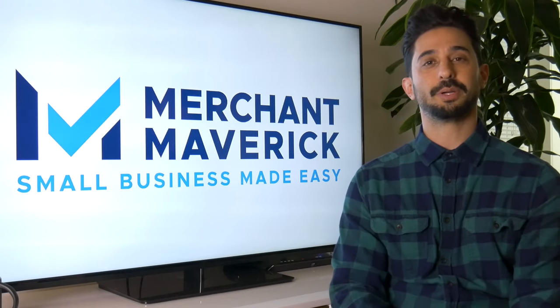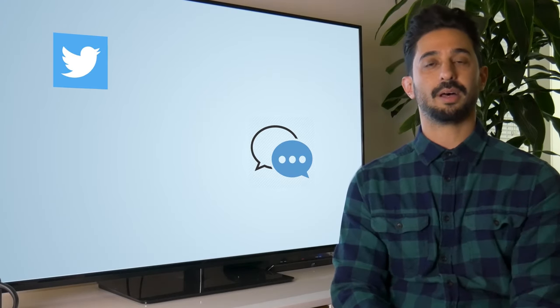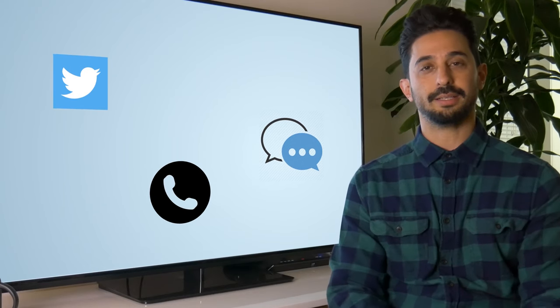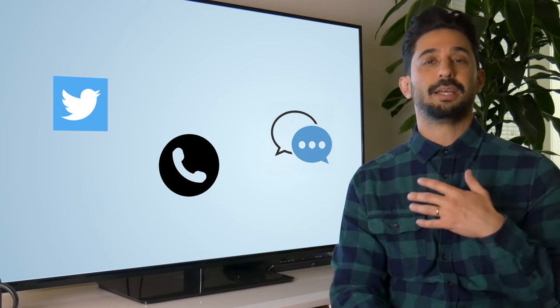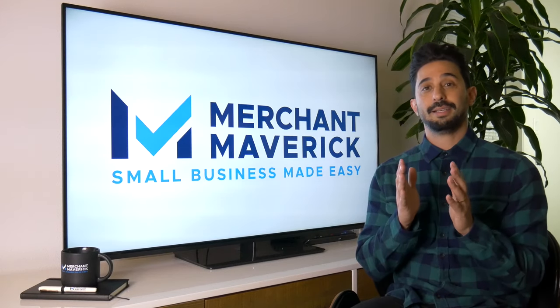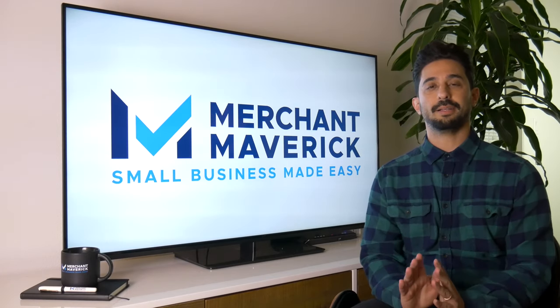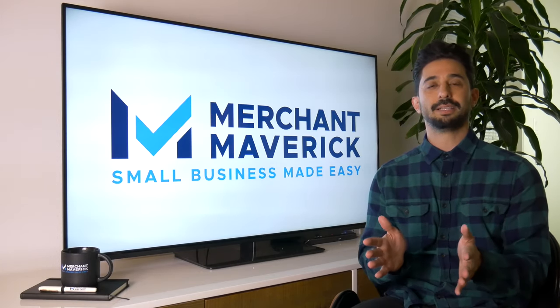If you email them and don't get a response, you can always hit them up on Twitter, live chat, or call in. My suggestion is to try every single option at your disposal. In the customer support department, both PayPal and Stripe are evenly tied.